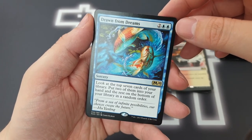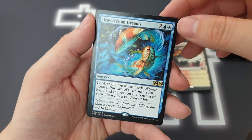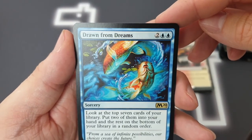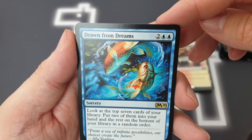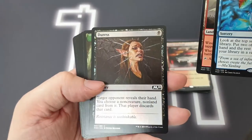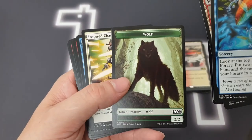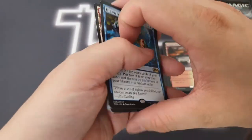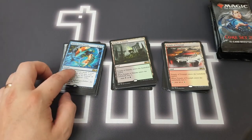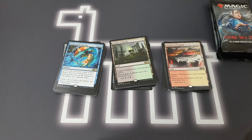Drawn from Dreams: four mana, look at the top 7 cards of your library and put two of them into your hand, and the rest at the bottom in a random order. And in person rather than on a screen, that art just looks incredible. We got a Windscarred Crag, a foil as well — nice! And a wolf token ready to slot into my Arlen deck. Really really happy with those three packs — that was absolutely awesome. Got some of my favourite art and two temples which are always handy for building budget EDH decks.